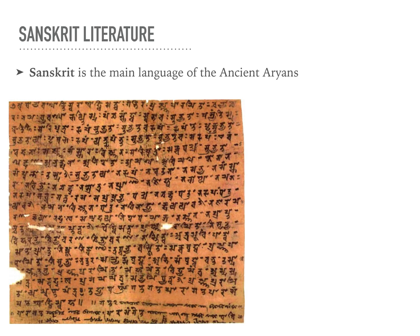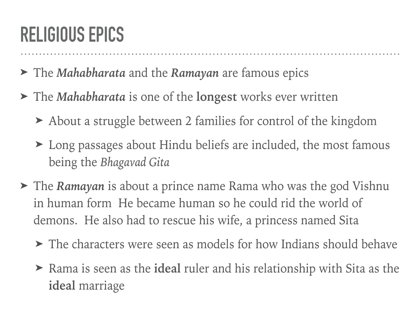You've heard us talk about cuneiform and hieroglyphics, but Sanskrit was the main language of the ancient Aryans, and you can see a picture of what that looked like below. They also wrote religious epics. An epic is a really long piece of writing — it's not a novel or really a poem, but just a really long piece of work.